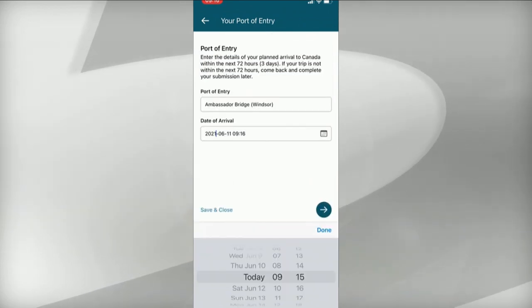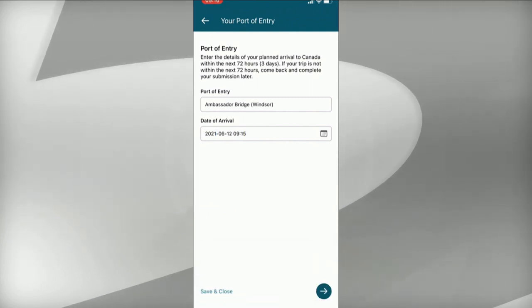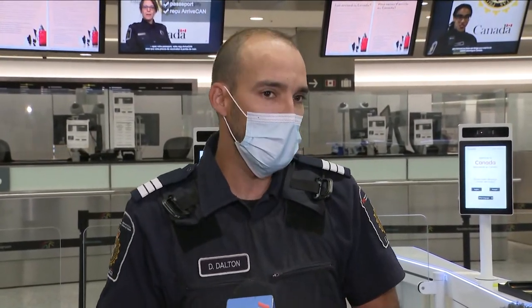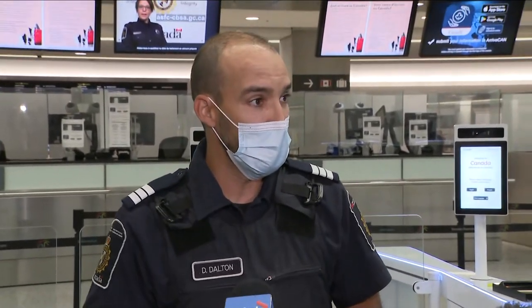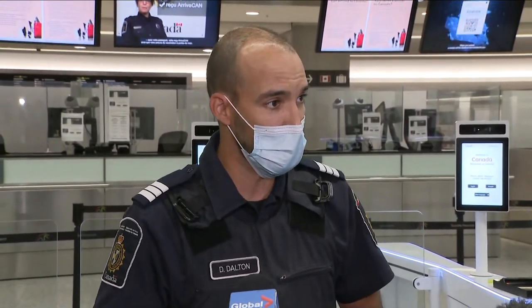There have been some calls from health experts as well as some business owners and even the airports to scrap the app. There are benefits to it because it helps you get through the process. With it being mandatory, why not do it on an application that helps you speed up the process? And now we've started to add in the advance declaration piece to the ArriveCan app, so we see it as a good tool to help people get through the process a little bit quicker.